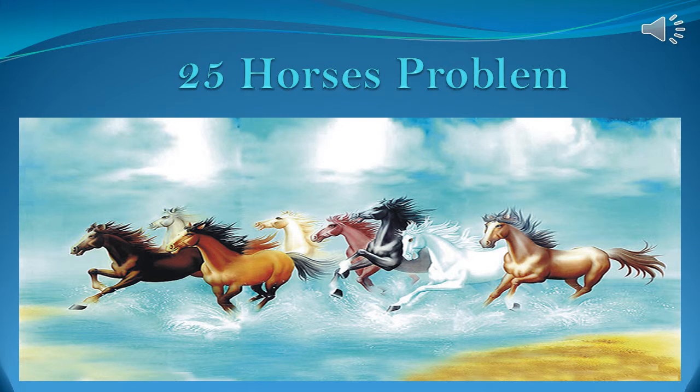Hello everyone, this is Sally from Sally Cosmos. In this lecture we will see a very famous 25 horses problem. So let's see what the problem says.